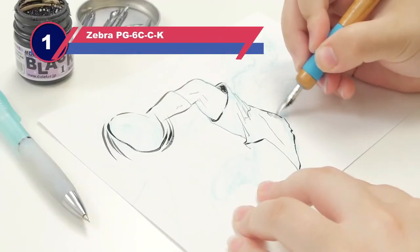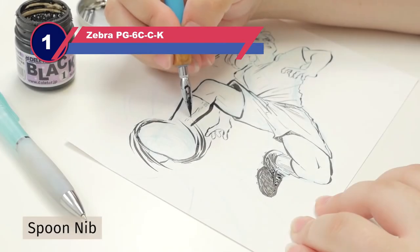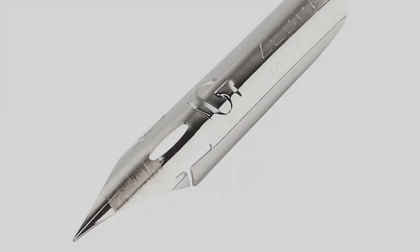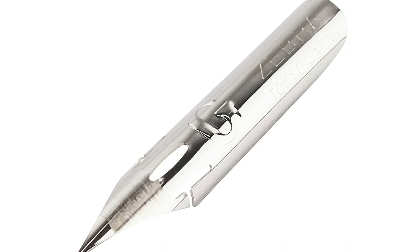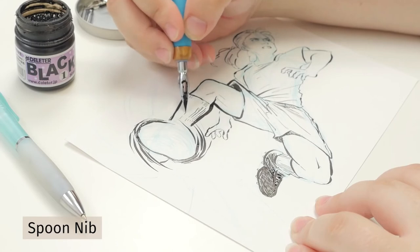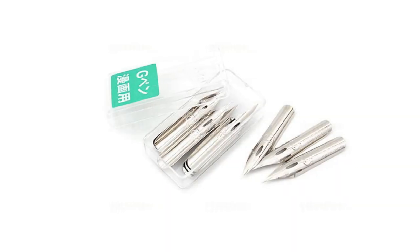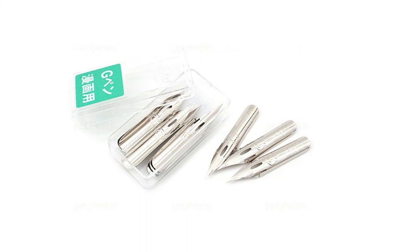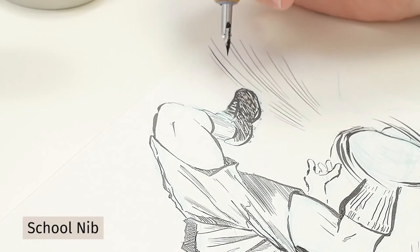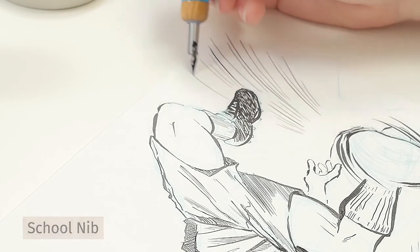Number one: Zebra PG6 CCK calligraphy nibs. Although "comic" is in the name of this nib, professional calligraphers have praised it. We think the Zebra Comic G Model Chrome nibs are some of the best calligraphy nibs for beginners who are ready to try a different nib. This dip pen nib does an excellent job of creating thick to thin lines, though it may take practice to get the hang of it, especially for those who are new to using fountain pens.